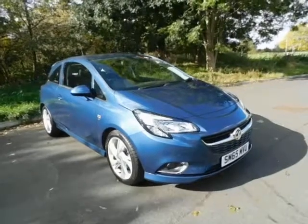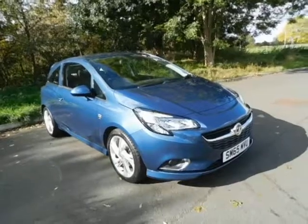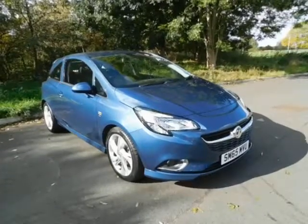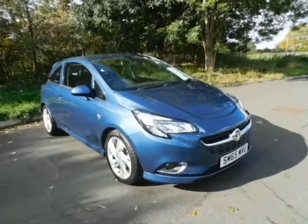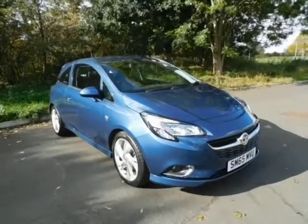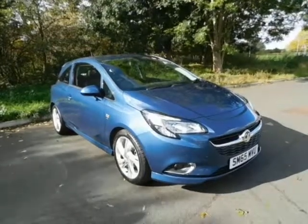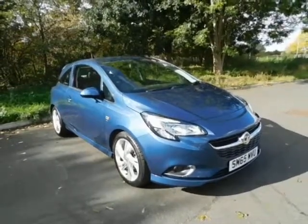Welcome to Now Vauxhall. Here today we have a lovely Corsa 1.4 SRI VX Line in automatic transmission. It's a three-door hatchback in the color blue. As you can see, the vehicle is on a 65 plate, first registered on the 29th of October 2015, and has a CO2 emission of 140.